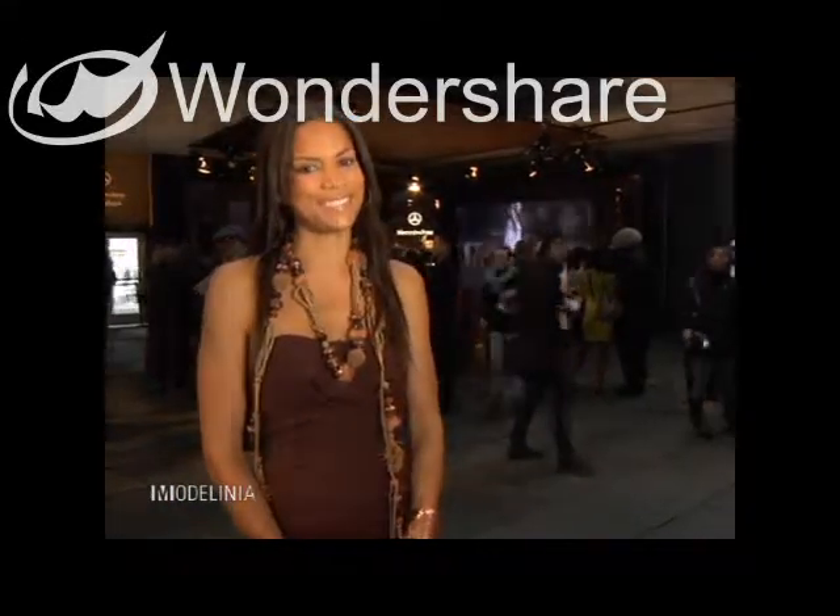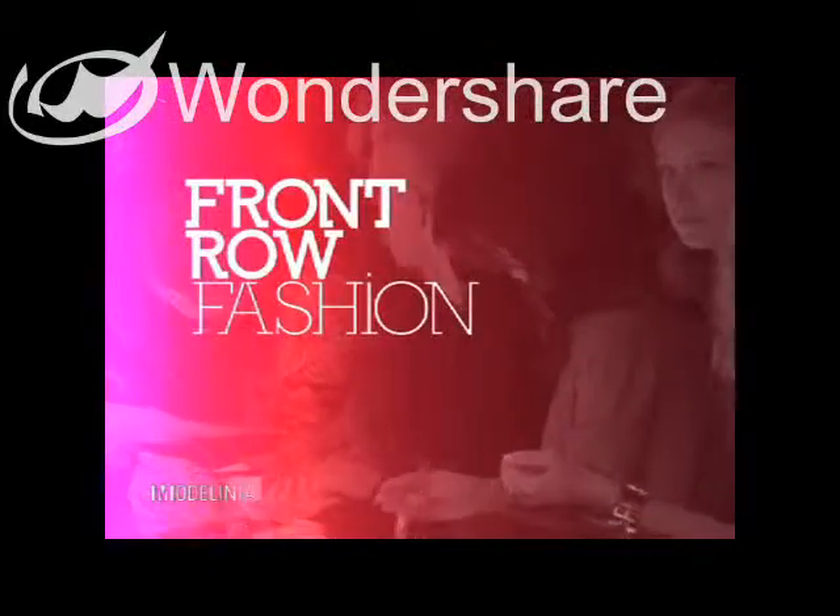It's time for Front Row Fashion with Models of the Runway star, Kaelin Hemphill. Hey Modellinia, you're watching Front Row Fashion, and I'm Kaelin Hemphill.